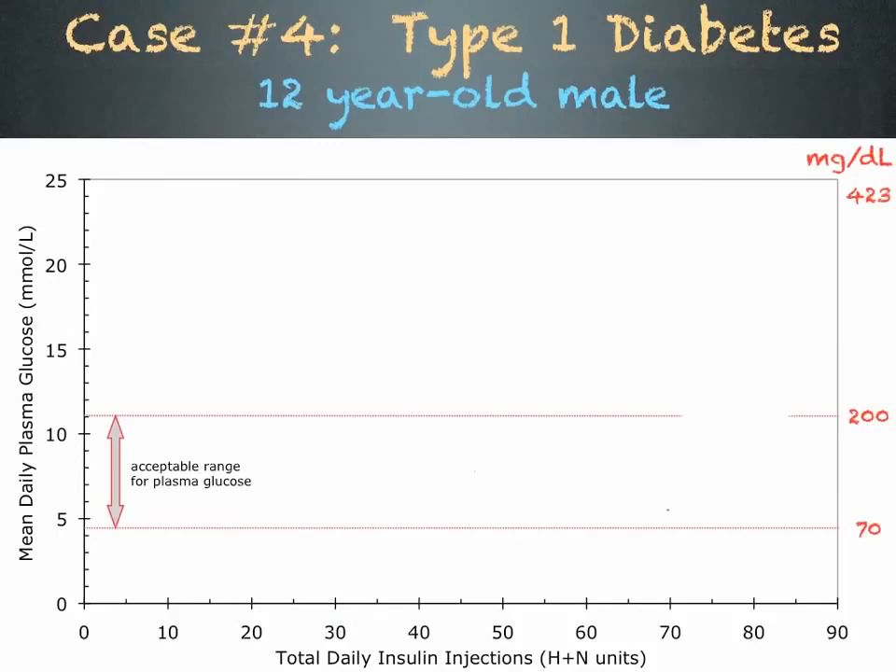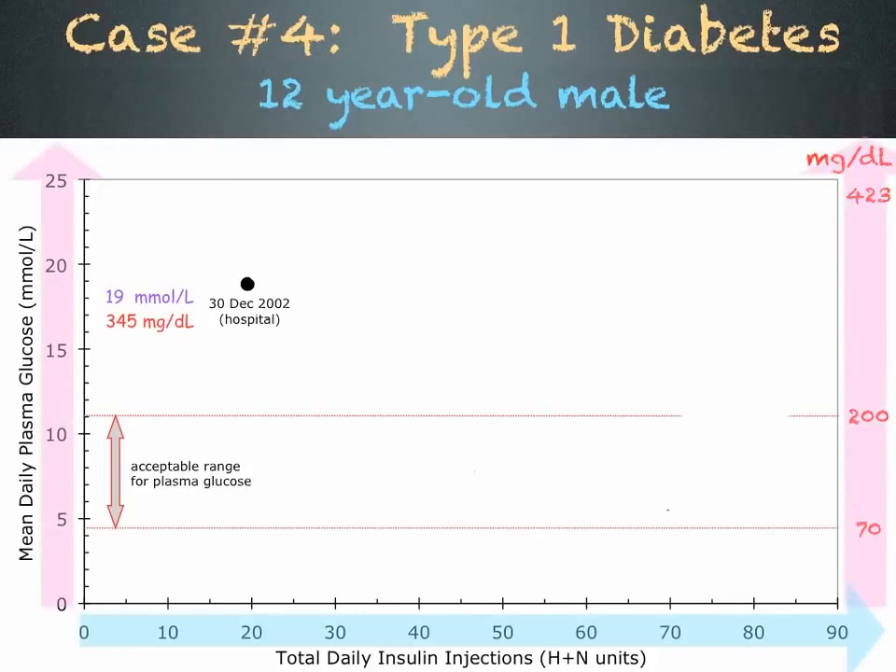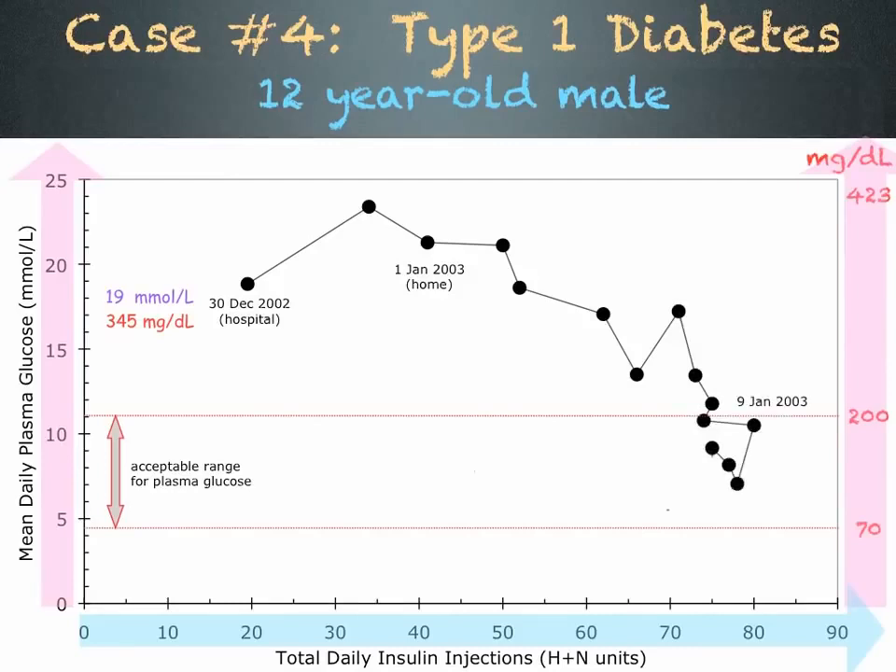The fourth and last case is a 12-year-old male who had elevated blood sugar and was rushed to hospital on December 30, 2002. His blood sugar was well above the acceptable range. This graph shows the amount of insulin he took in blue and his daily blood sugar in pink. While in the hospital, he was given insulin, but his blood sugar continued to climb. On January 1st, his blood sugar began to drop and he was allowed to go home. As he increased his insulin injections, his blood sugar continued to drop, and by May 9th he had reached the acceptable range, stabilizing at 77 units per day.